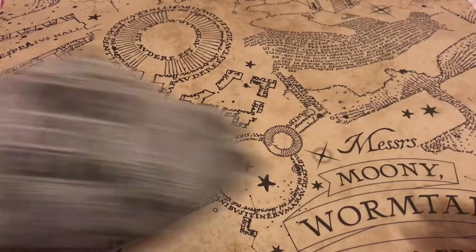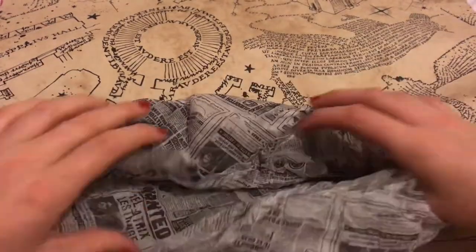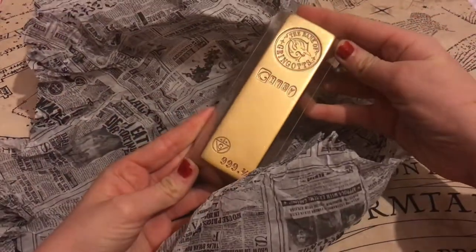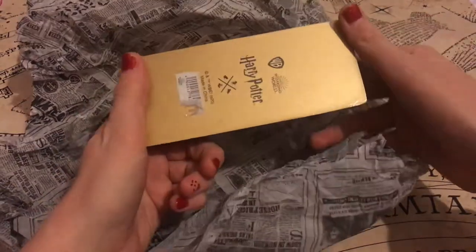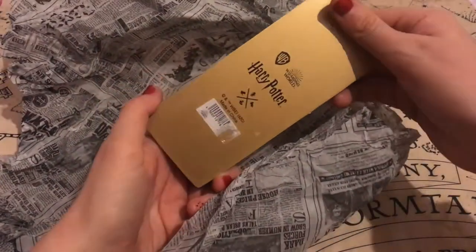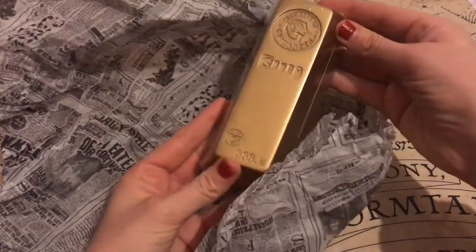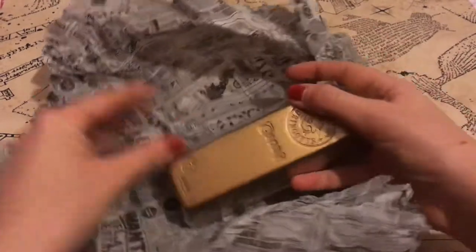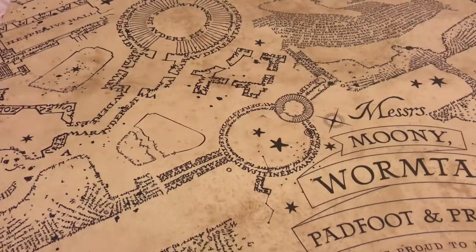Next is an item from the Warner Brothers Studio Tour in Watford — you can see it comes in this beautiful wrapping paper. It is the Gringotts Gold Bar. I've wanted this for a long long time — it's actually a desk paperweight. I will be putting it on my desk at work. I love it, and the packaging itself has a great newspaper print. I will be keeping that as well.